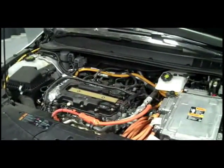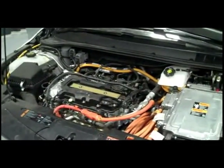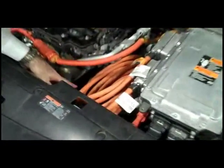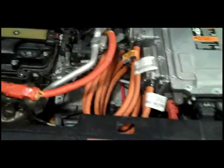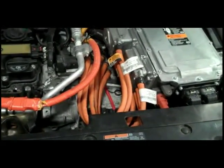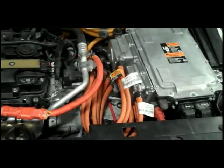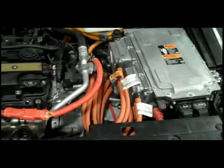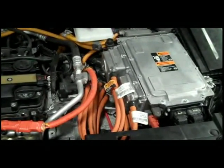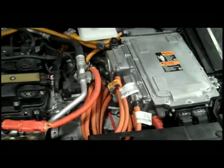There's a motor generator unit located right down here in this box, and inside that box are two electric motors — two AC motors — that work in conjunction with each other, depending on the demand and the speed that you're running. Both of those motors deliver power to the two front wheels.